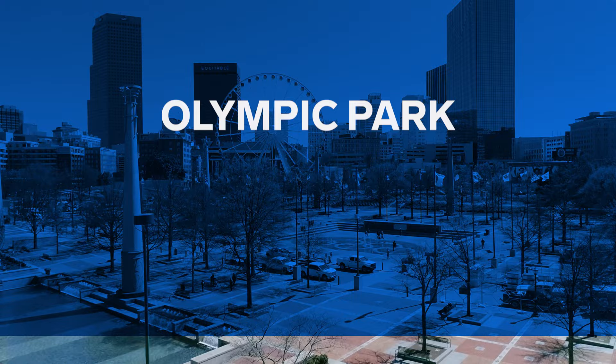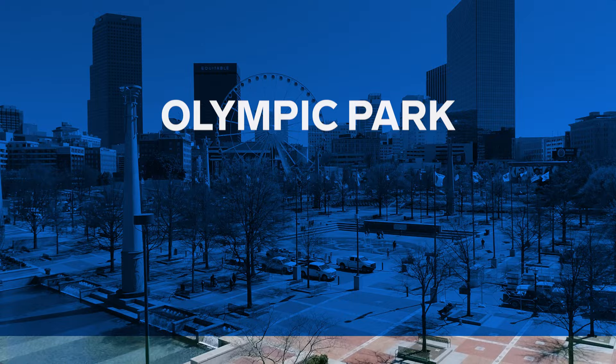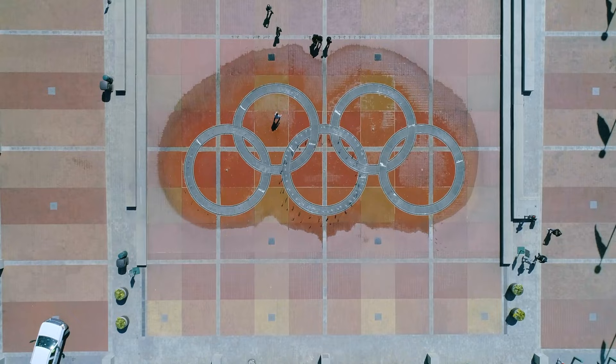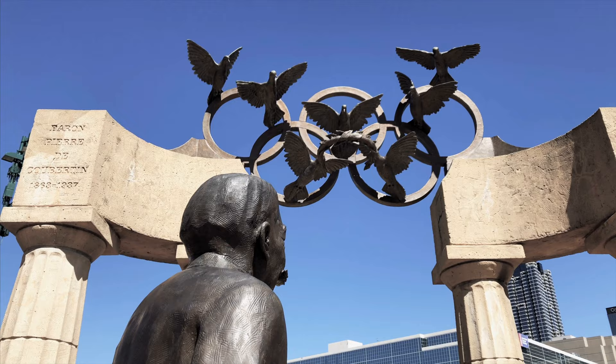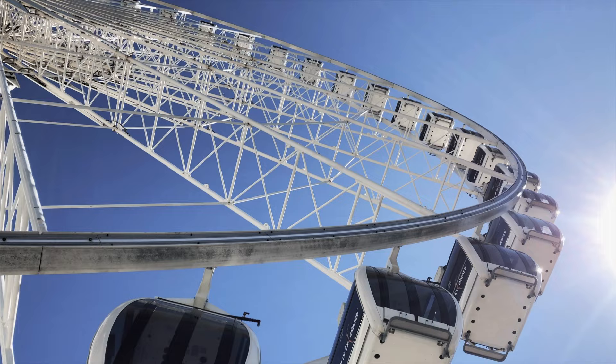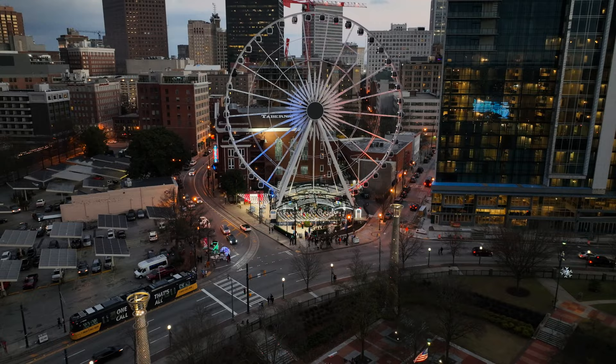Centennial Olympic Park is a 22-acre public green space in downtown Atlanta, built for the Summer Olympics held here in 1996. The park's centerpiece is the musical dry fountain of rings, designed to symbolize the Olympics. There are also several sculpture groups. Nearby, Skyview Atlanta is a Ferris wheel that rises 20 stories above the park, consisting of 42 climate-controlled gondolas with a panoramic view of downtown. This is one of the best date night ideas in town.